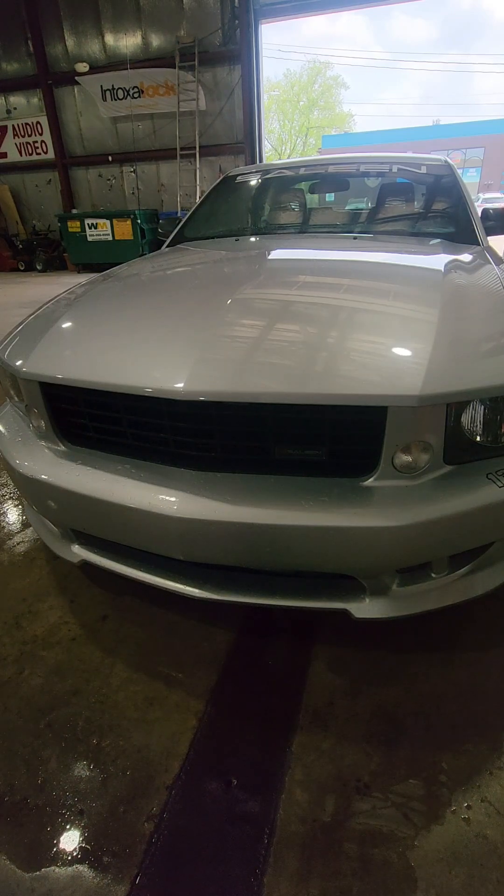It's not a $1,200 ceramic coat, which is what the customer paid for. That's my professional opinion about the ceramic coat that was done on this Saleen Mustang.